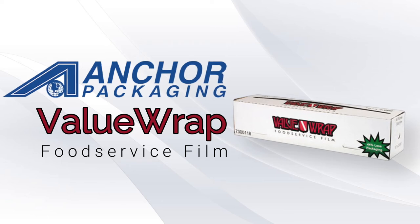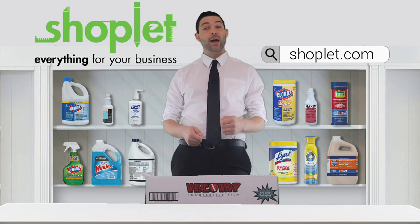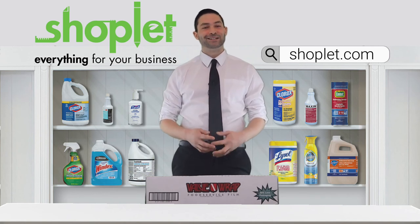Its cutter box also comes equipped with a lock-top design, along with an improved film exit slot and handles for easy transportation. Buy and save on Anchor Packaging Value Wrap Food Service Film at Shoplet.com.